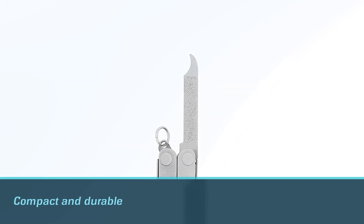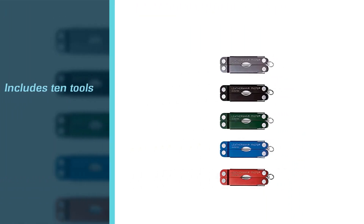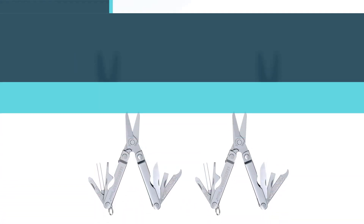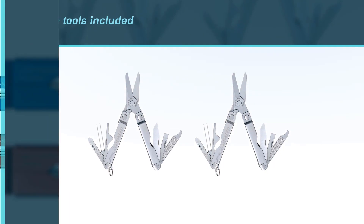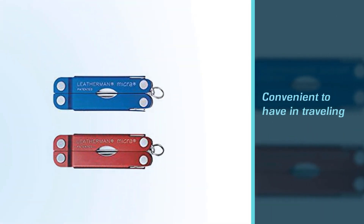Number three: the Leatherman Micra keychain multi-tool. This is the most popular Leatherman mini tool for several reasons. It includes 10 tools, such as a knife, a Phillips screwdriver, a bottle opener, and the most useful spring-action scissors.